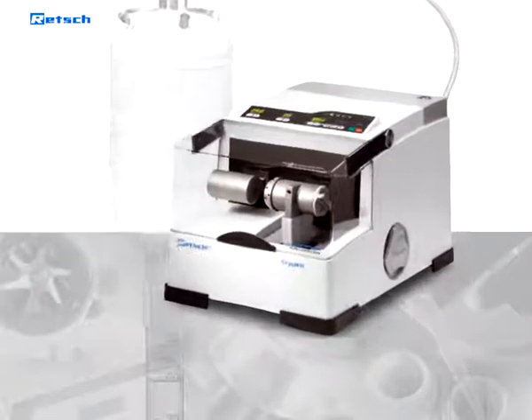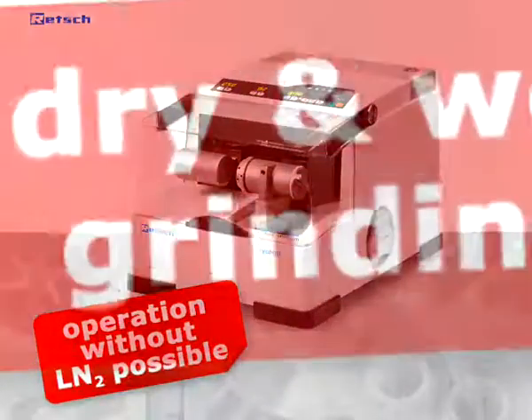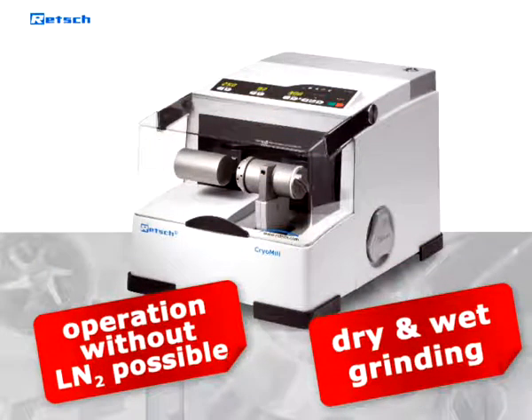For universal use, the CryoMill can be operated without liquid nitrogen for dry and wet grinding like a common mixer mill.